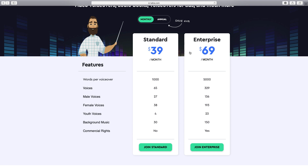Those are the prices if you pay monthly: $39 works out at $468 a year, and $69 works out at $828 a year. But if you pay annually, the standard works out at $20 per month — $240 paid as a one-off amount — and the enterprise is $40 per month, which is $480 paid annually.